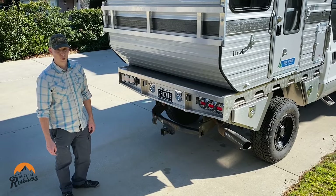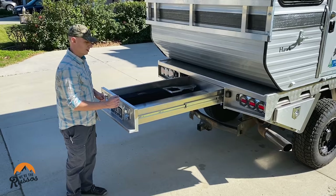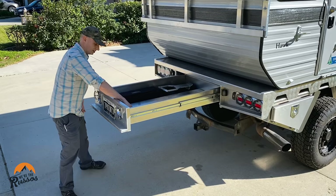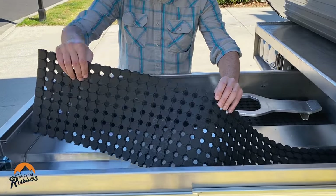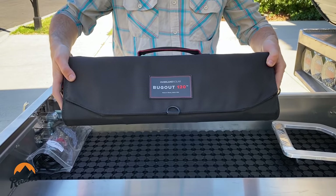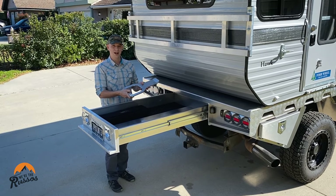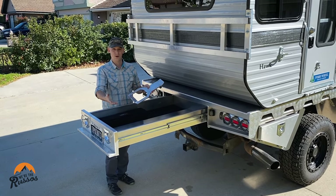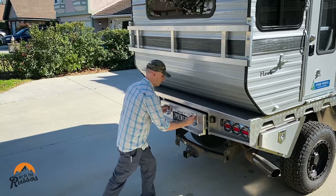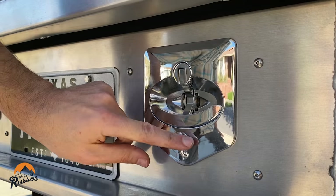One of my favorite features of the Norweld is this huge pull-out drawer. This thing is awesome for longer items. It's got a super-duty rubber mat in here so things don't bounce around. We're using this right now — we've got our Overland Solar bug-out 120 solar panel along with a stirrup step. This step is cool because you can put it in the side of the flatbed and use it to step up into the camper rather than deploying the stairs.